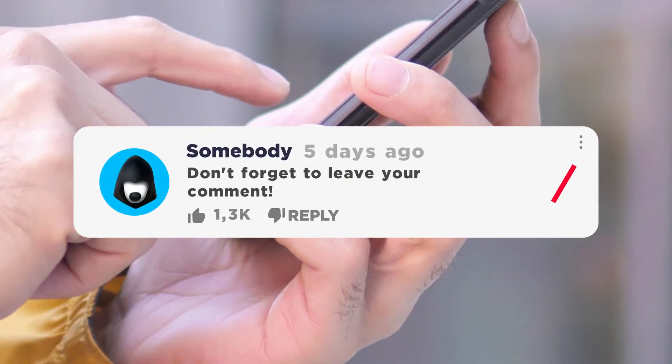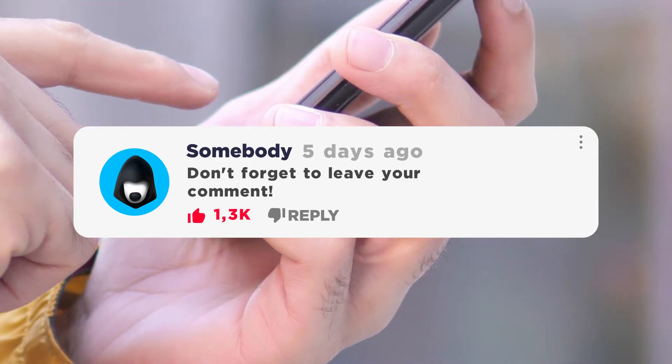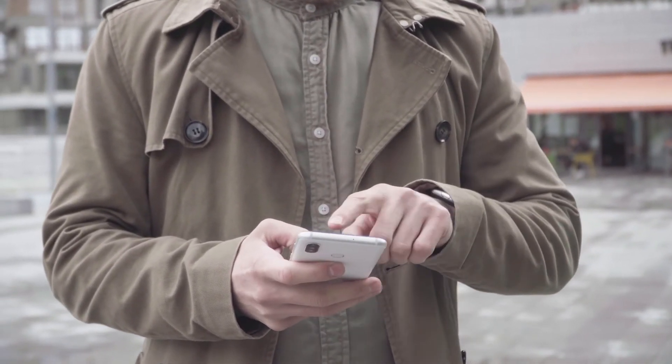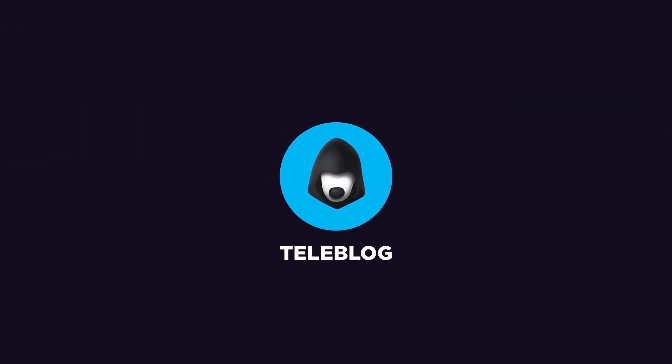Share in the comments below which feature you like the best and which seems useless to you — I read all the comments and try to answer each and every one. If you liked this update review, give the video a thumbs up! It's the Teleblog channel — subscribe and be trendy!